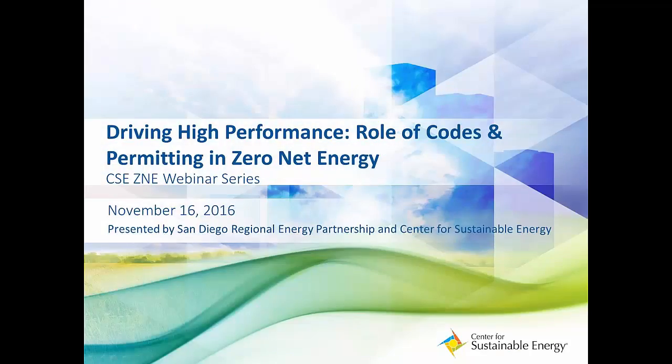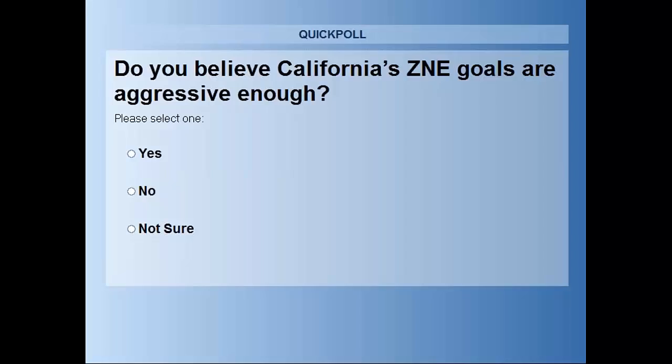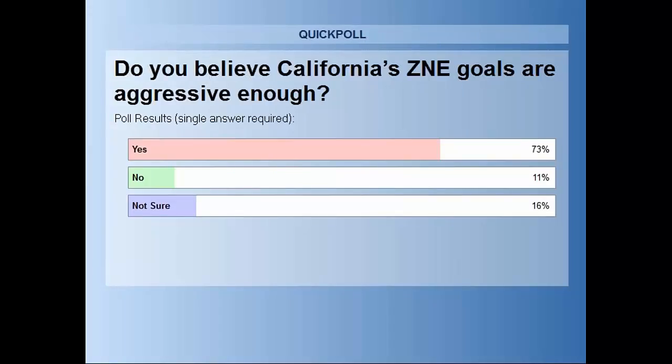Thank you very much for taking the time today — I'll stand by for questions at the end. Before we introduce our last speaker, we have one more poll question: we're interested in whether you think California's zero net energy goals are aggressive enough. Interestingly, the majority of you think the goals are quite aggressive, and we definitely have a lot of work to reach those goals.